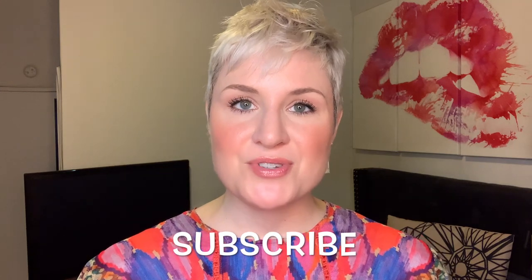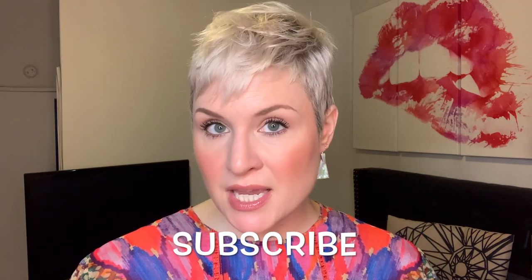Admittedly this October favorites video is a little bit late — it's already a week into November — but we can't miss out on a favorites video because they're my favorite. If you're new to my channel and you haven't subscribed, I'd love for you to join the Kate the Great family, click that thumbs up button, and hit that notification bell. I've got makeup, skincare, a candle, a podcast recommendation, and some bedding to recommend, so let's jump right in.